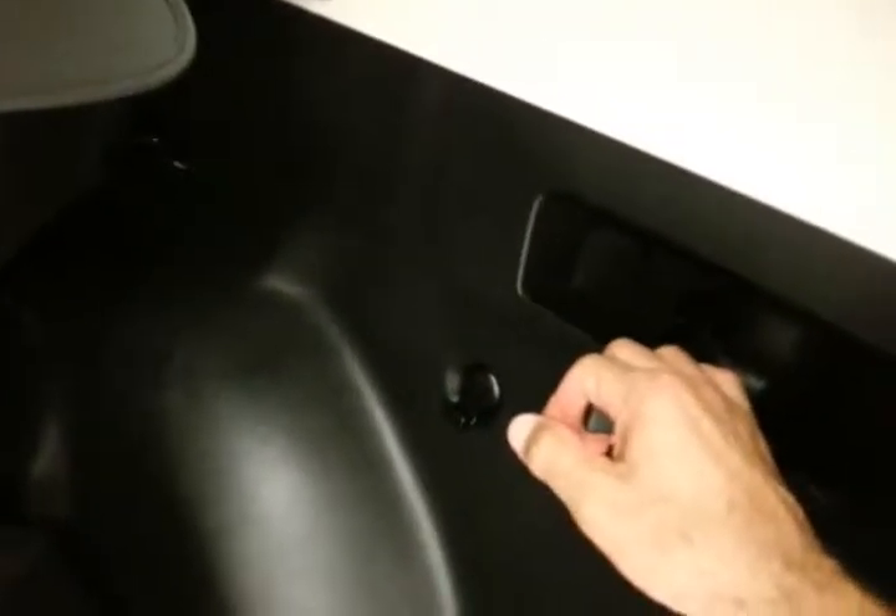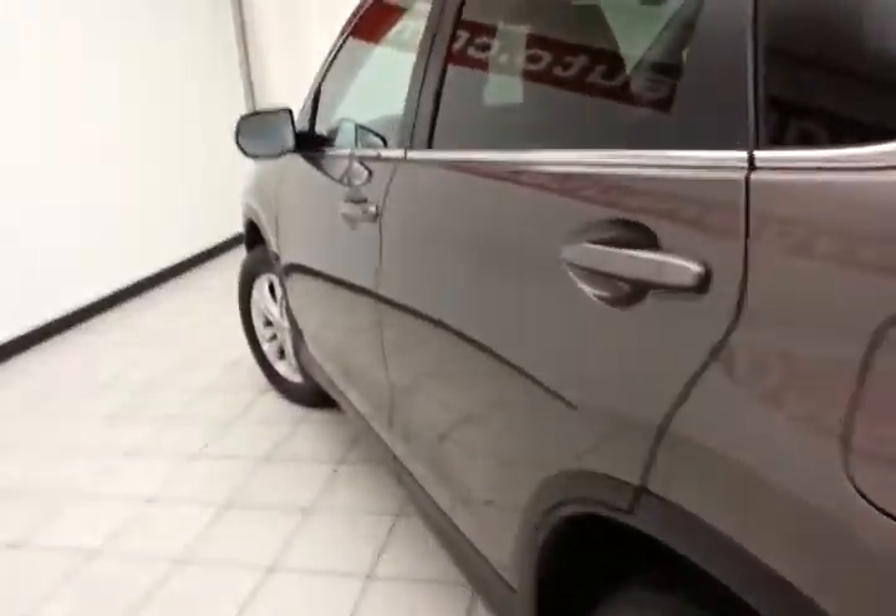60-40 split rear seats fold flat easily with a pull of a handle on either side. And very clean as you can see — no dents or dings in the body.